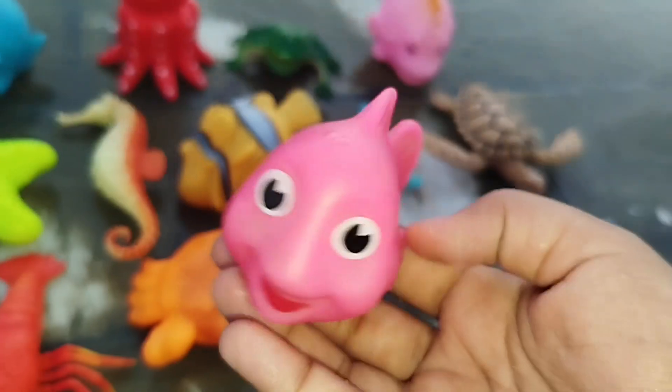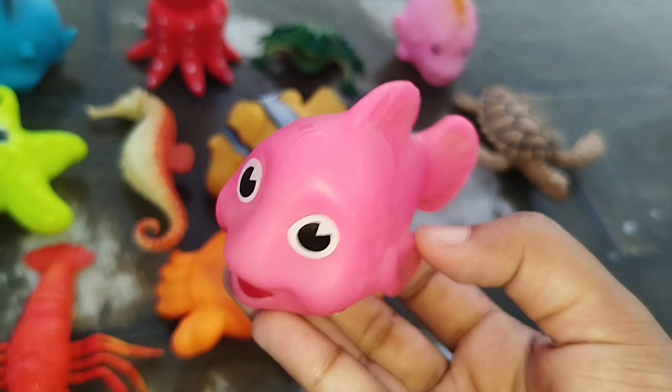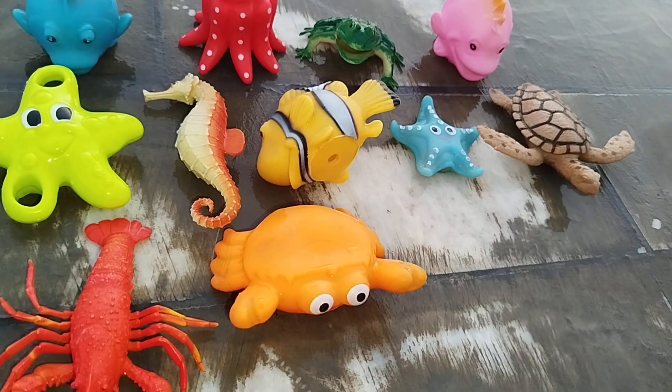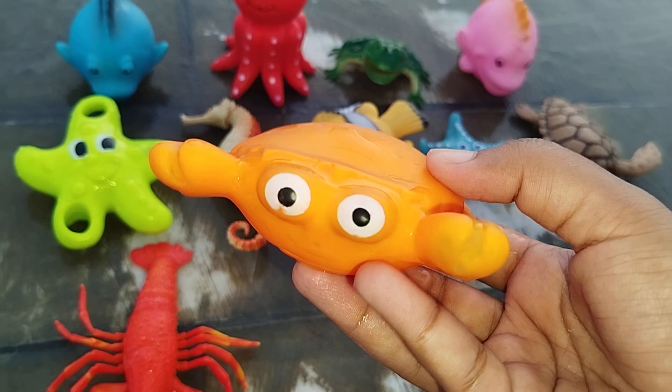The next one is a pink fish. This is a pink fish. A crab. This is a crab.